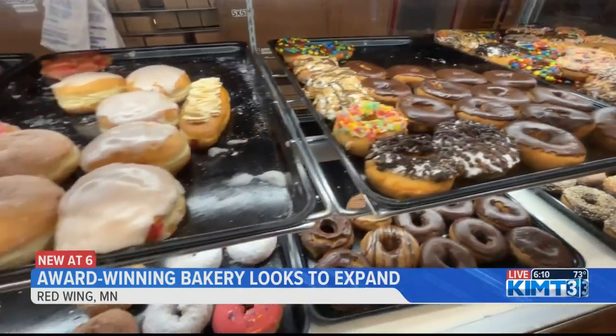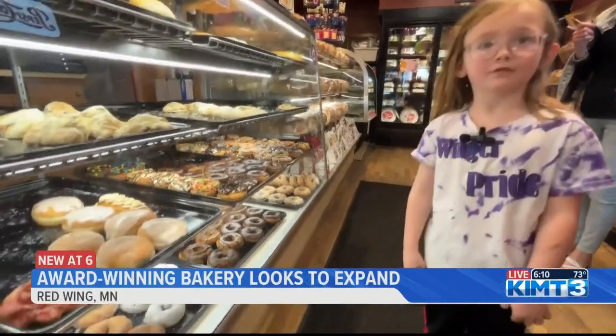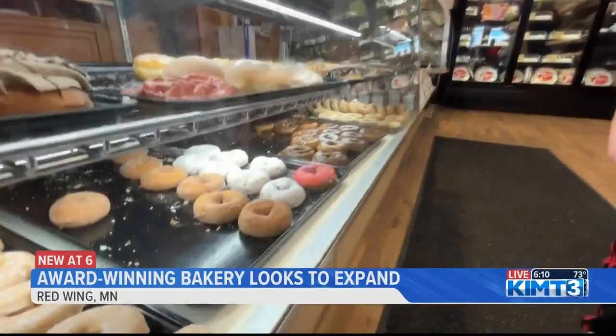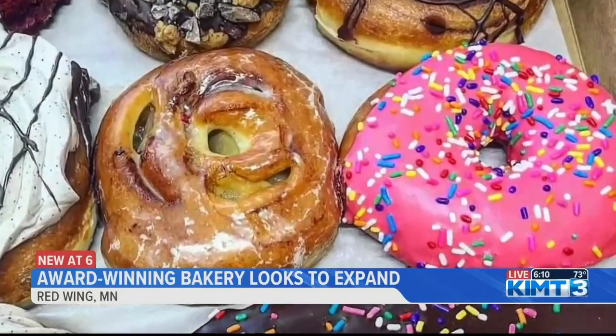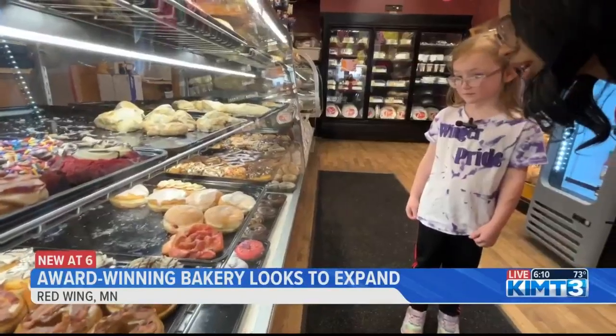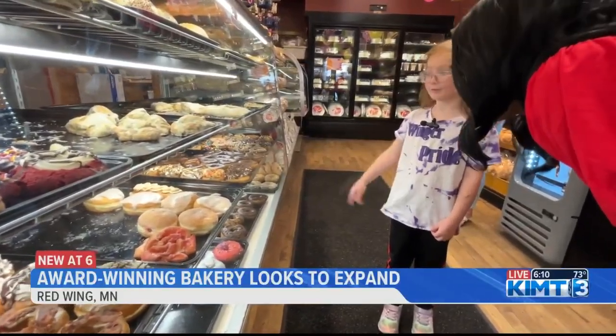Which one are you going to pick? I don't know where the chocolate sprinkled ones are, so I'm just going to get that one down there — that pink sprinkled one. Yeah, the pink donut with sprinkles. Everyone just loves it. So since you're getting this one, which looks like the last one, which one should I try? The M&M chocolate one, back there.